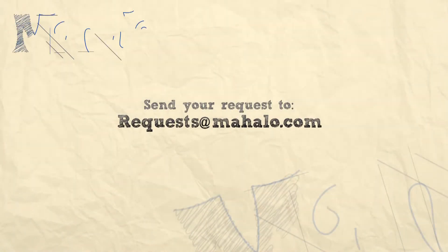Thanks so much for watching. If you want to know more about travel, click on the links around me and be sure to subscribe to my channel and to mahalo.com.